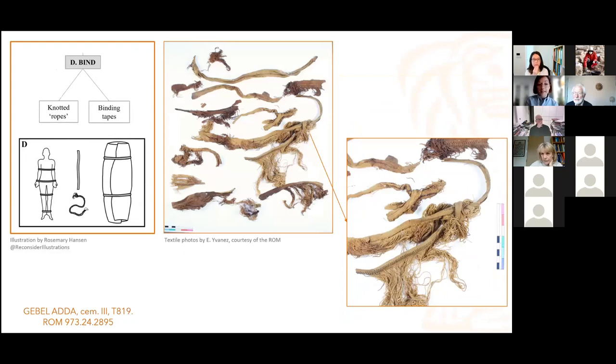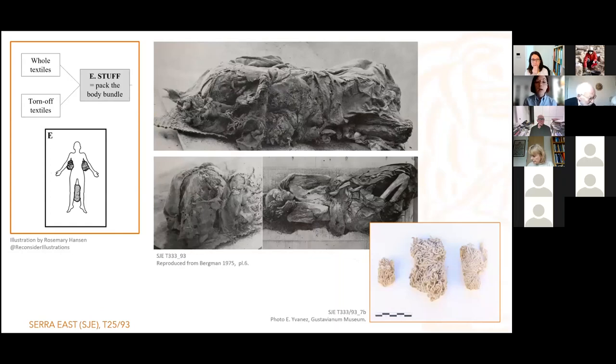You also find bindings — in these cases the textiles are reused, torn into bands most of the time. When you come to the medieval period, some bindings were purposely made for funerary purposes, but that is not necessarily the case in the Meroitic period, where you have knotted ropes and binding tapes that could either maintain the body in position or attach the wrappings around the body. Finally, you have some cases of stuffing — body bundles stuffed with torn-off or whole textiles to give a specific shape. It is quite rare in Sudan but found more frequently in Egypt.